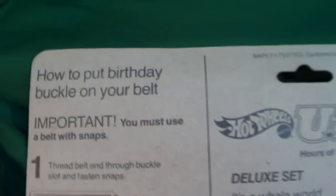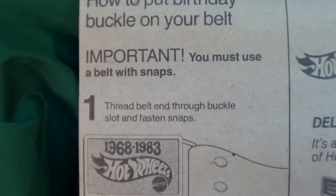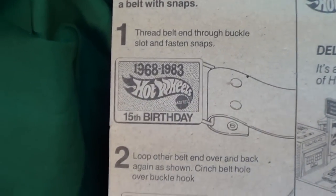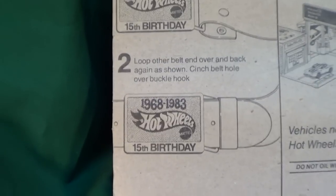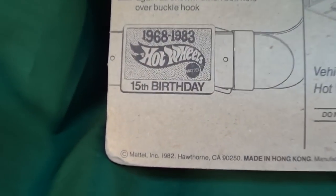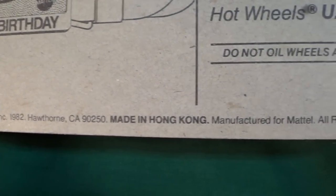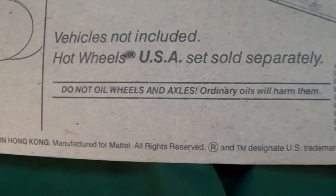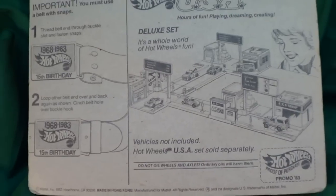Here are the instructions on how to put on the belt buckle. I don't know how many people still wear belt buckles — I do wear a belt, but not that kind. Here's the copyright: 1982, Hawthorne, California. This was made in Hong Kong — by the early '80s I would have thought most of the cars were... yeah, Hong Kong, that's right.